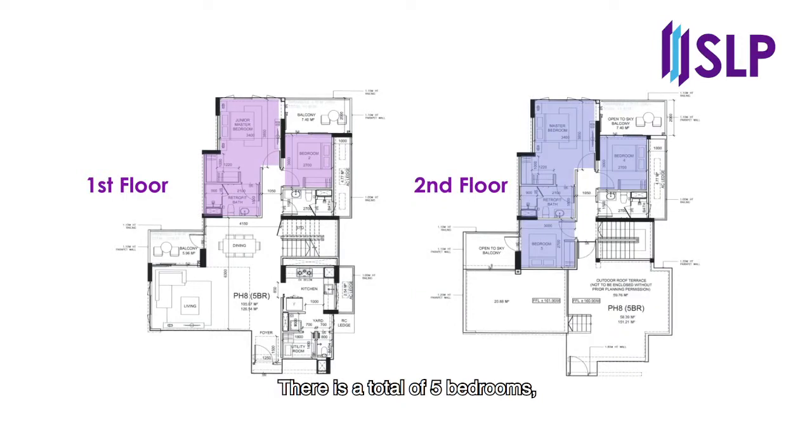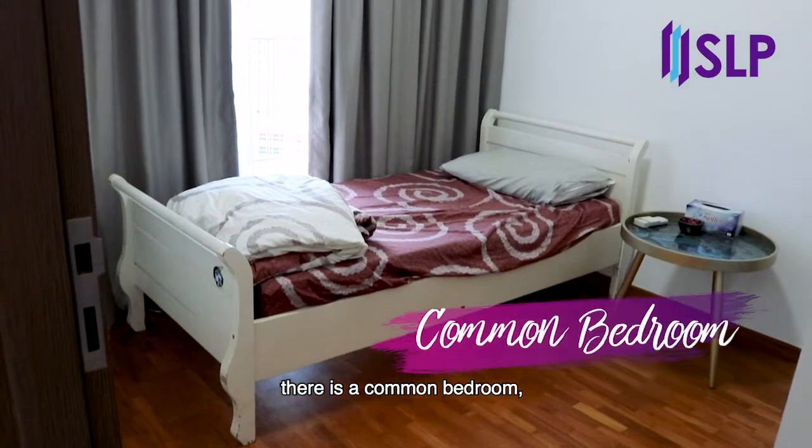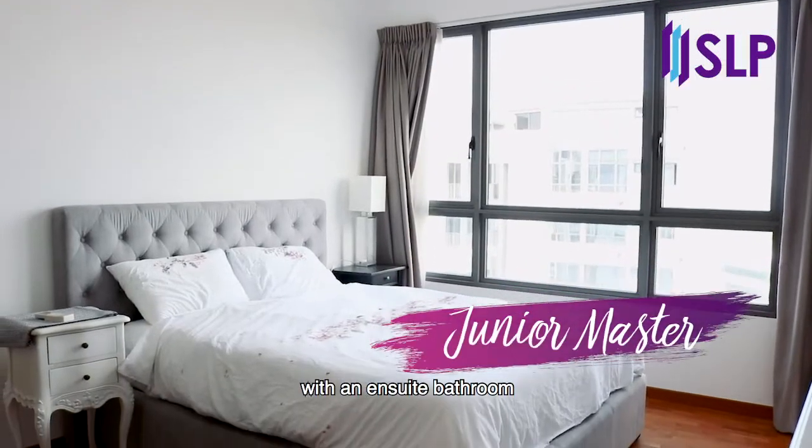There is a total of five bedrooms. Two bedrooms are located on the lower level and three bedrooms are located on the upper level. On the first floor, there is a common bedroom as well as a junior master with an ensuite bathroom.